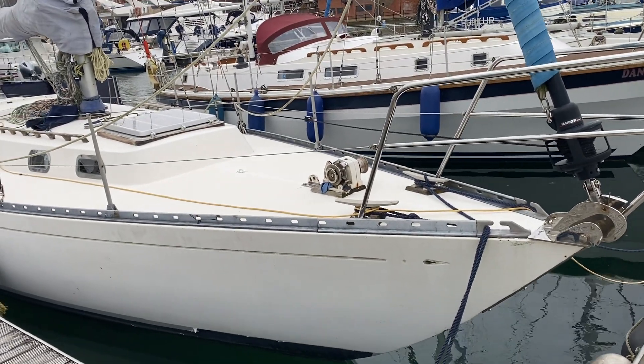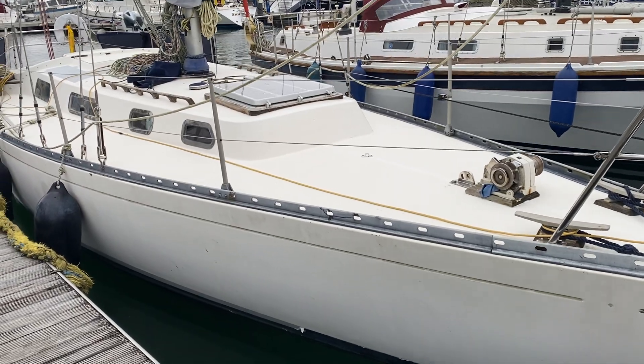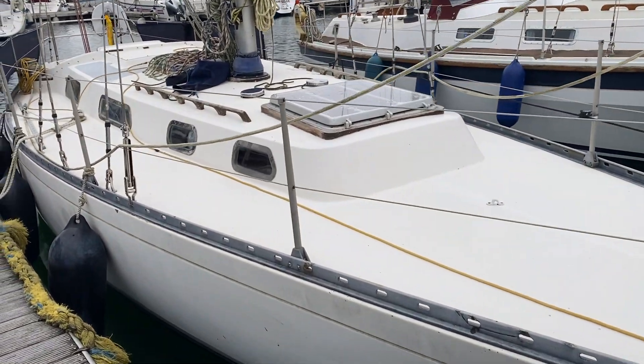I stand King of Boatshed, introducing this Swedish-designed Ohlson 38. We've moved to Tyler's Boat Yard.